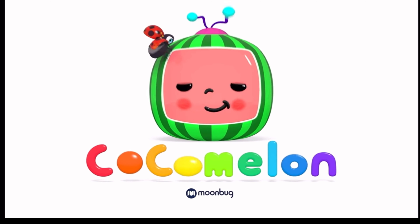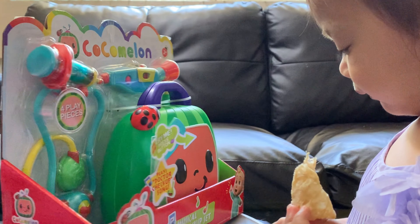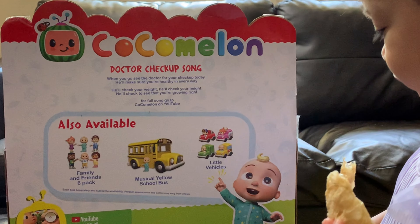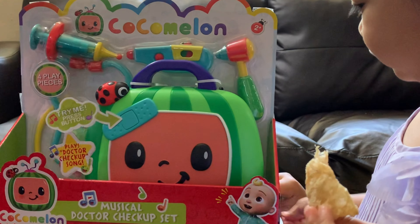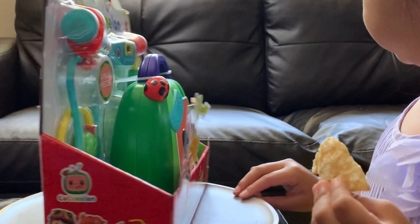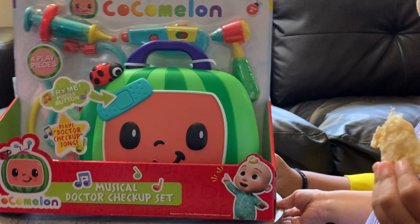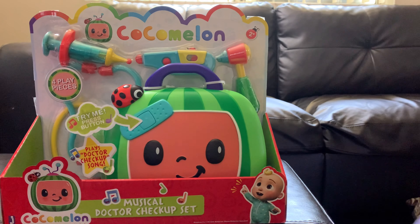Cocomelon specializes in 3D animation videos of both traditional nursery rhymes and their own original children's songs. For today's video, we're going to unbox the Cocomelon Musical Doctor Checkup Set. This Musical Doctor Playset for kids is inspired by nursery rhymes from the popular and educational YouTube series Cocomelon.